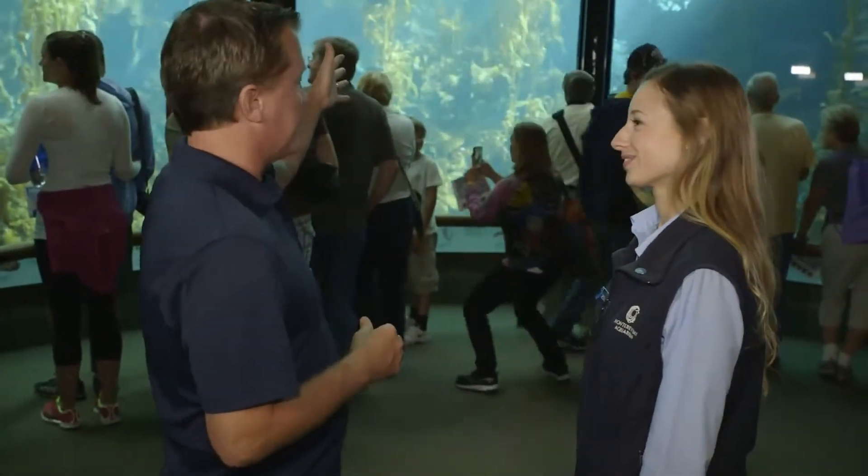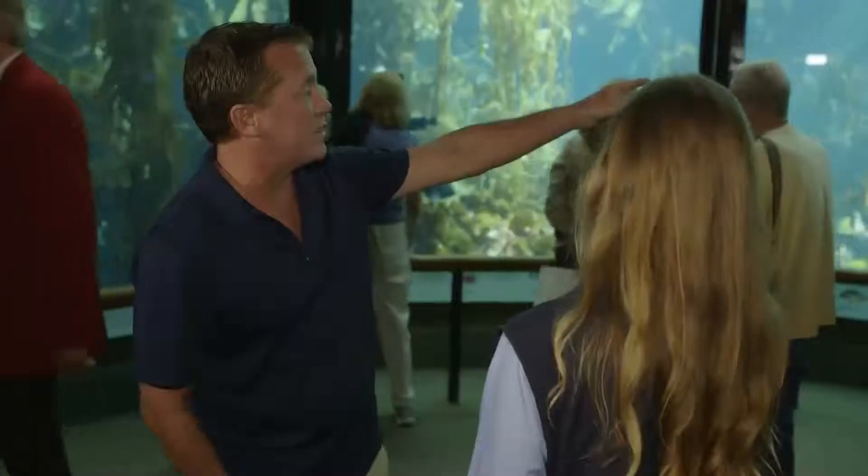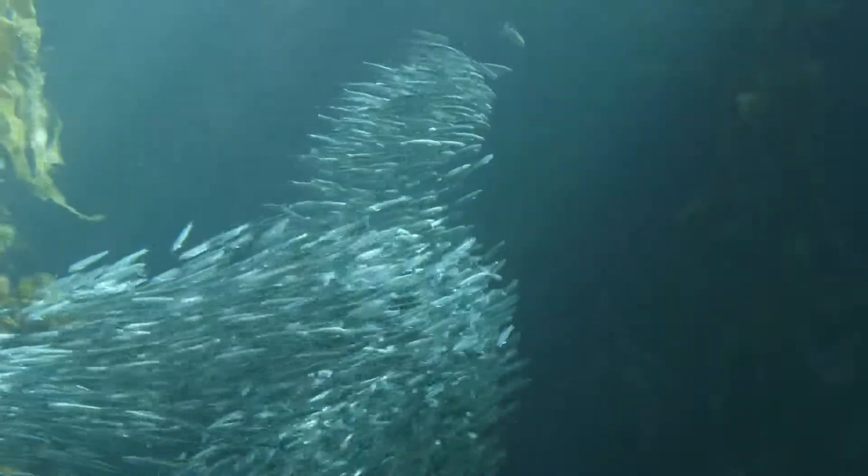We begin our tour of the Monterey Bay Aquarium at the kelp forest, which is quite impressive. We were the first aquarium to ever have live kelp on exhibit — it's really our crown jewel here. There's sardines there, lit up by the sun. It's a sight to be seen. It is beautiful.